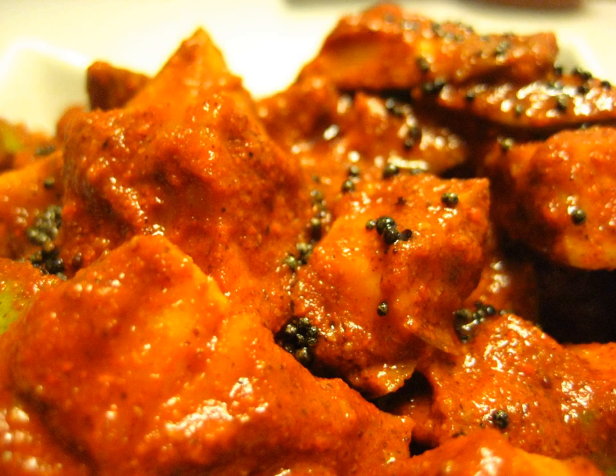There are multiple varieties of mango pickles prepared depending on the region and the spices used, but broadly there are two types: whole baby mango pickle and cut mango pickle.